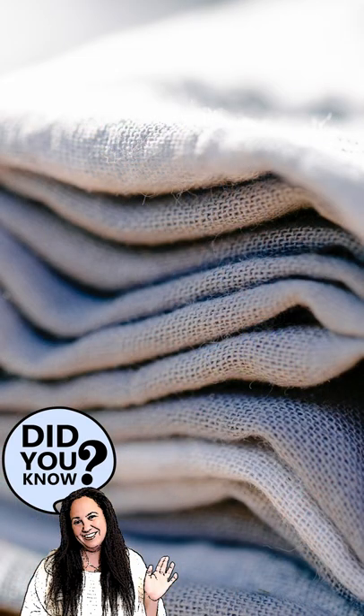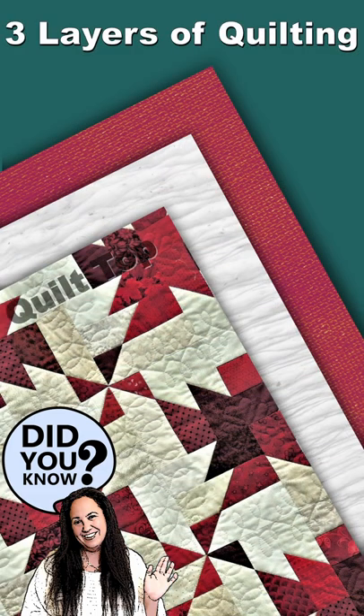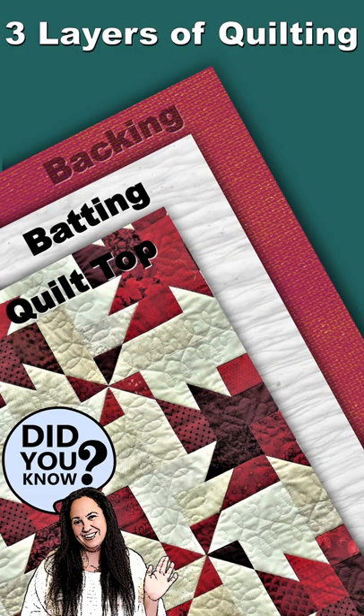Think of a quilt as a fabric sandwich. It's made of three layers: a quilt top, batting, and a bottom layer.